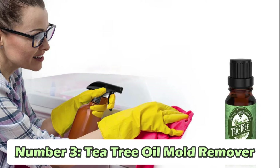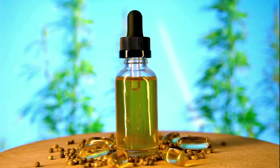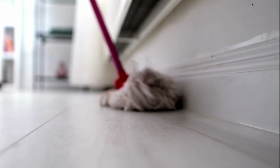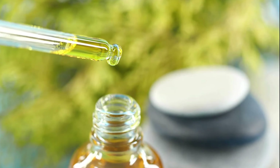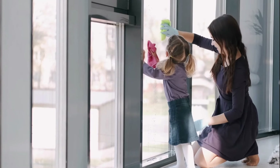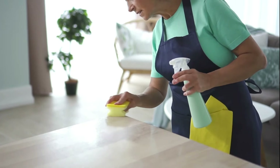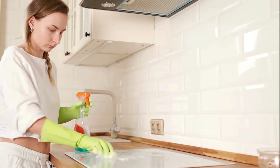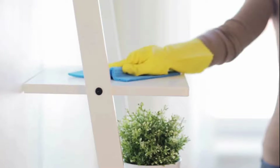Number 3: Tea Tree Oil Mold Remover. Tea tree oil is famous for its power against fungus, which is why it's great for getting rid of mold and mildew. To use it, just mix a few drops of tea tree oil with some water in a spray bottle. Then, spray the mixture onto any moldy areas in your bathroom or kitchen. Once you've sprayed it, let it sit for a few minutes. After that, grab a scrub brush and scrub away the mold. This method can help keep your home clean and free from mold without using harsh chemicals.